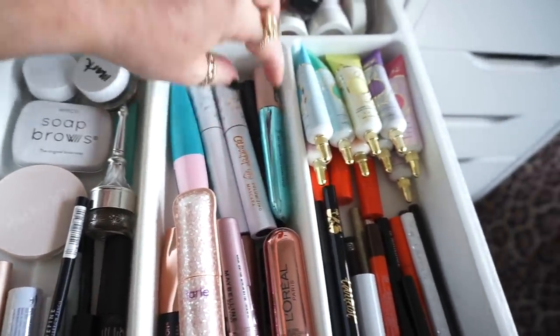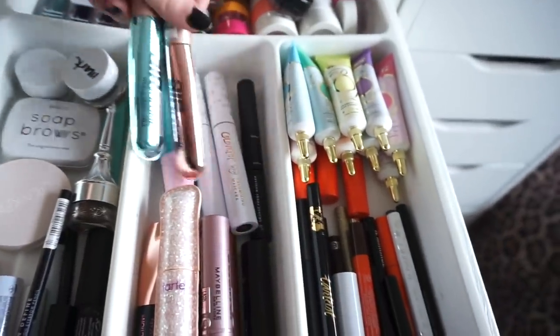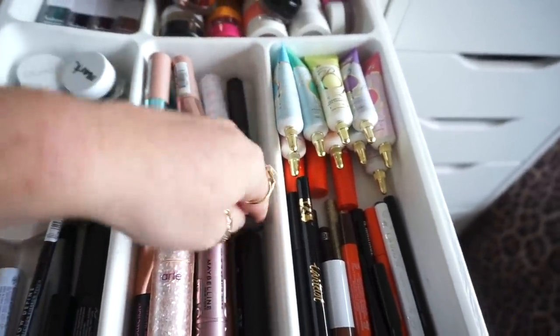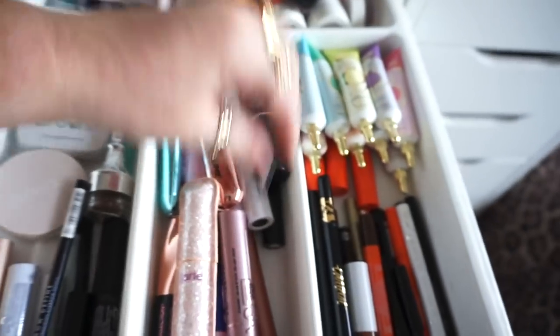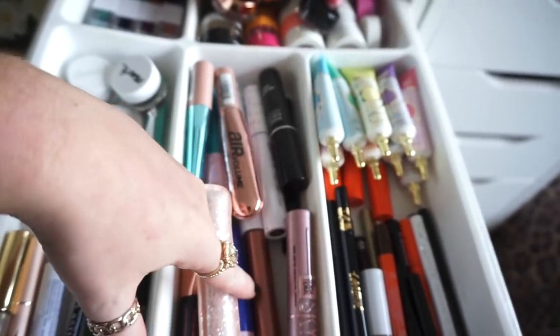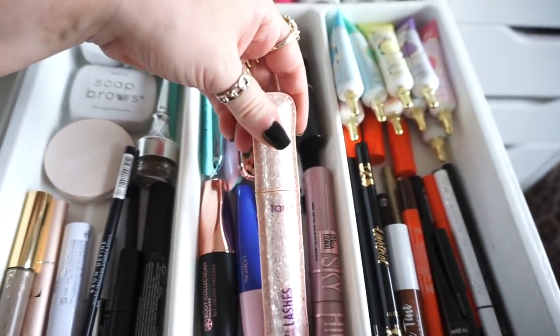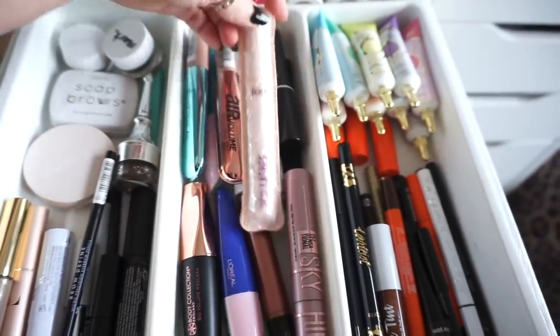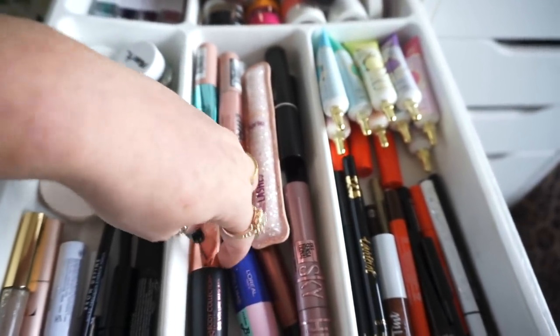For mascaras: two from Colourpop, L'Oreal — actually two more from L'Oreal — one from Elf, Makeup Forever. This one from Makeup Forever is an absolutely fantastic mascara for your lower lash line by the way. We have one from Maybelline, my Elf mascara, this one from Tarte which I just got and haven't tried yet, one from L'Oreal and The Body Collection.